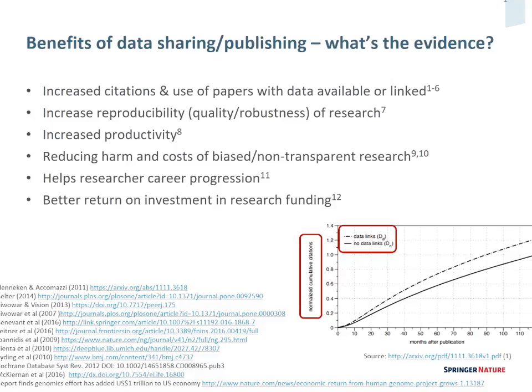This isn't an advocacy presentation. I'm not here to tell you why open data, data sharing, and reproducibility are really important. But given that many of us work with researchers a lot of the time, we should be interested in evidence. There are a number of benefits for sharing and publishing research data, and the first one I think is really important: there's a growing amount of evidence — six papers so far — that show that if you make data available supporting peer-reviewed publications and link them between repositories and those publications, you get more citations.